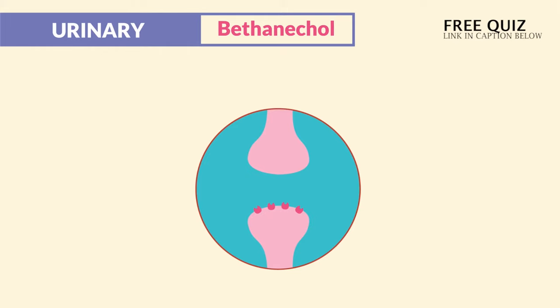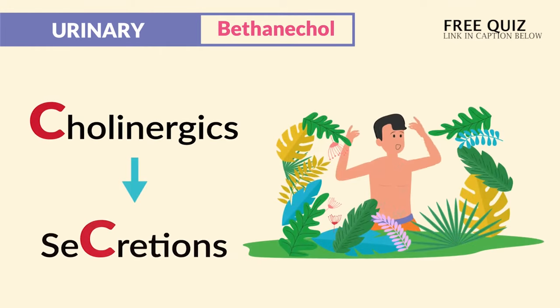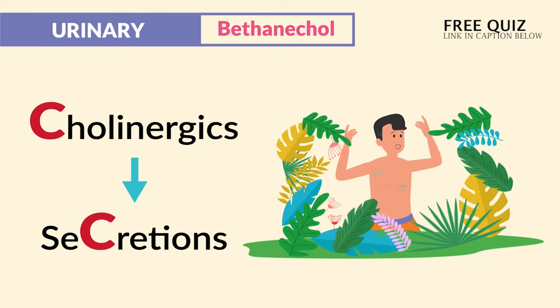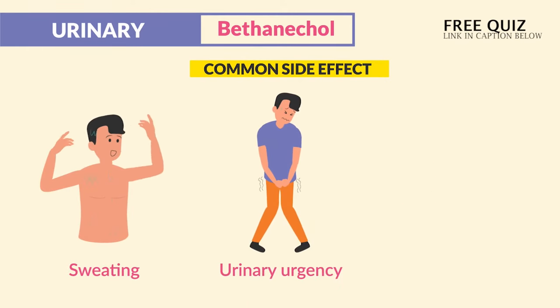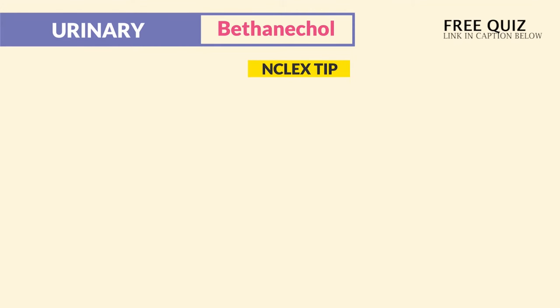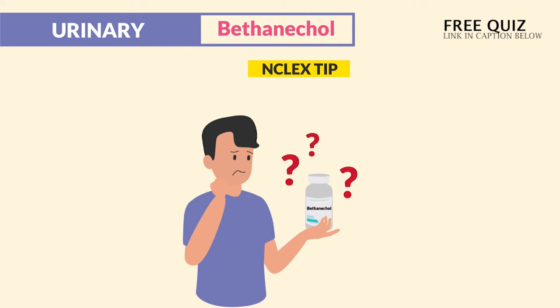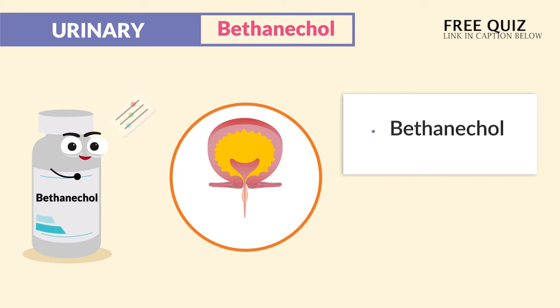Now how it works: it works by stimulating cholinergic receptors. Think cholinergic — we get secretions, so our clients get wet all over the body. The common side effects are lots of sweating, urinary urgency, and low heart rate and low blood pressure. NCLEX tip: don't get caught up by the mode of action, since most exit exams and question banks focus on the reasons why this drug is given, not the common side effects. So again, think bethanecol is for bladder control.